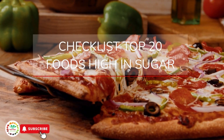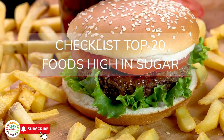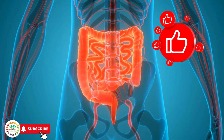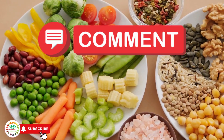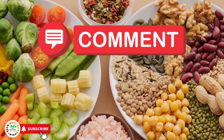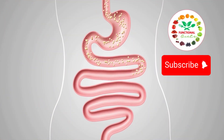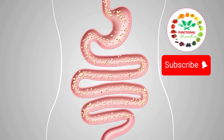I left a checklist in the description below this video with 20 foods that are high in sugar that you might not even know. If you found this video helpful, don't forget to hit the like button — it really helps us bring more valuable content to you. Comment below and let us know where you're watching from, and share it with someone who needs to cut back on sugar and prevent cancer. Subscribe to the Functional Diets channel for more tips on natural health, prevention, and smart eating. See you in the next video.